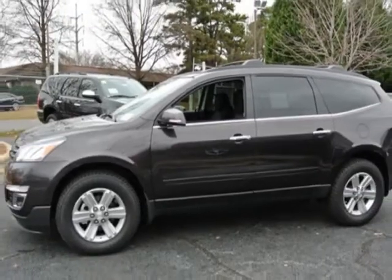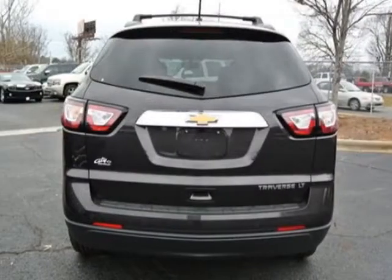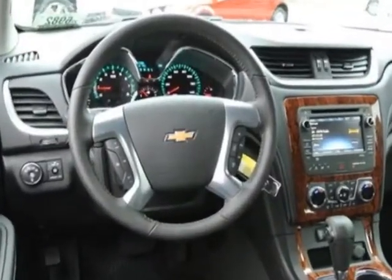This Traverse boasts a 3.6 liter engine and has a 6-speed automatic transmission.